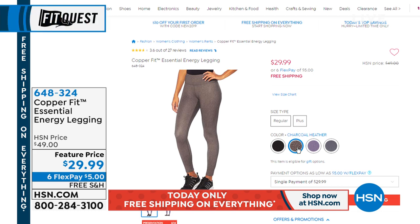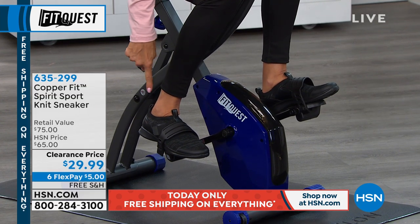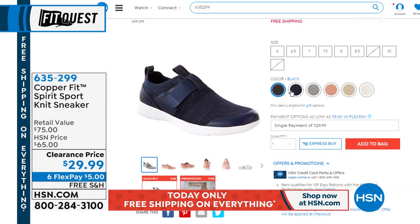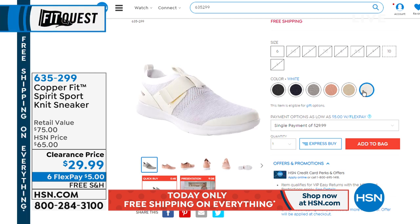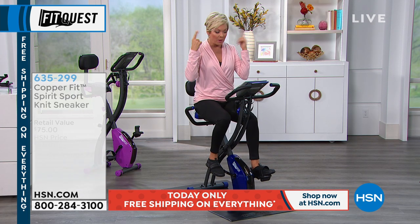The CopperFit sneakers are also available — very easy to slip into with no laces, just a little hook and loop closure over the top. They come in black, blue, gray, rose, taupe, or white, in sizes six through eleven including half sizes, and they're super stretchy. Item A635299, free shipping with six flex. We're losing some colors — those were a big hit this morning. In a moment, I'll let you know how you can pick up the Apple AirPods second generation too.